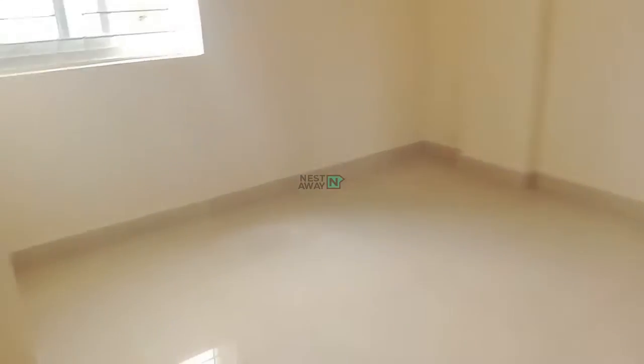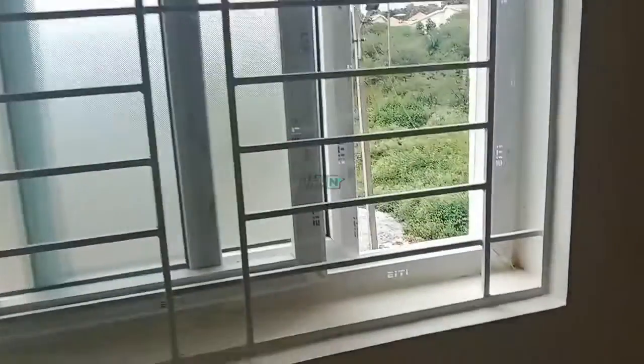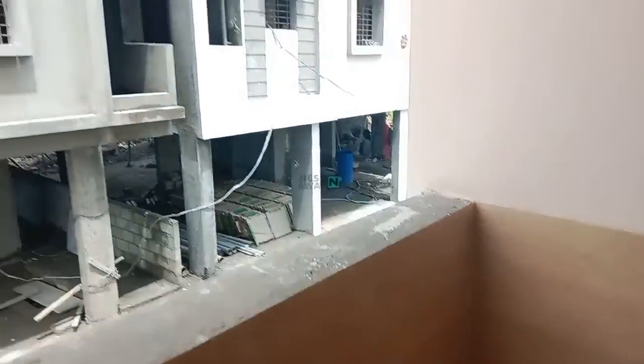And this is the room. Wardrobe, fan, and tube light are given. And this is the attached balcony type also. This is the balcony.